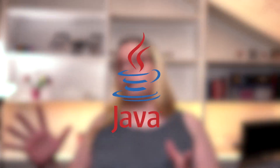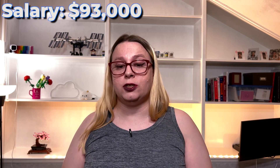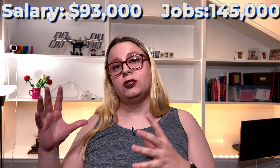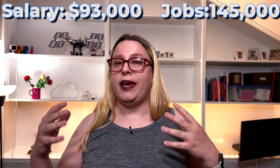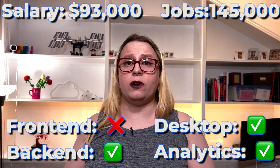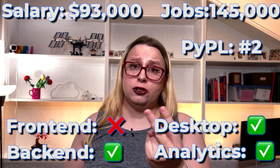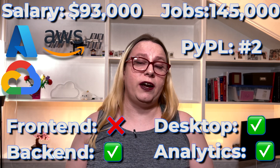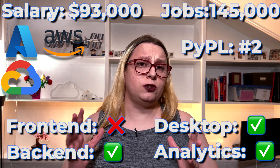In the number two spot, we have Java at $93,000 average salary with 145,000 job openings. It can do anything but front-end. It is ranked number two on the PyPol index and it is supported by all three major cloud providers. So it's really a good idea to learn Java.